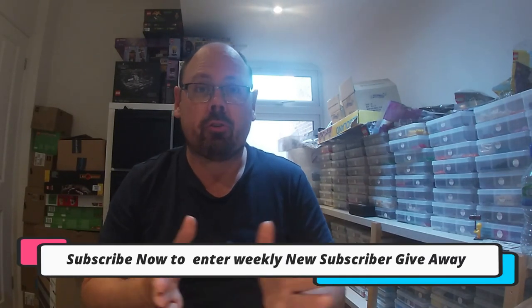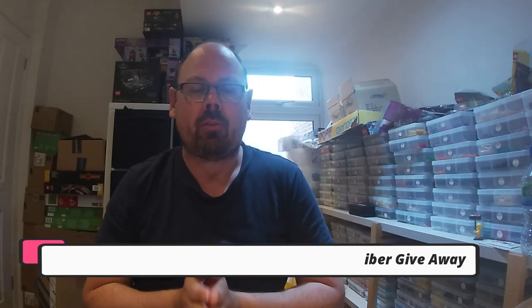Hey everyone, it's Fred here from Helion's Bricks and welcome to a new video. If you're new here, make sure you hit that subscribe button to enter our weekly £25, €25, or $25 Amazon voucher giveaway. We do that on a weekly basis during our vlog, so make sure you check out our vlog every Sunday to see if you've won.